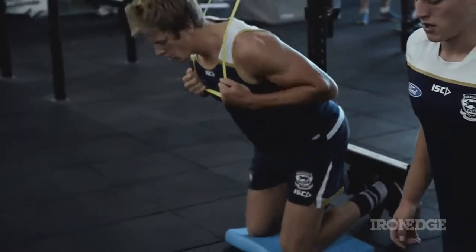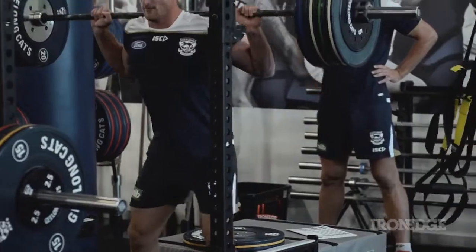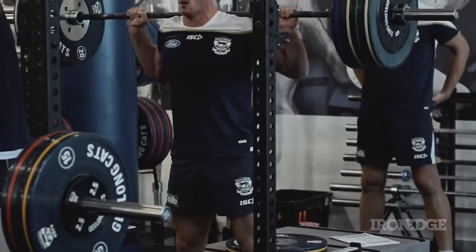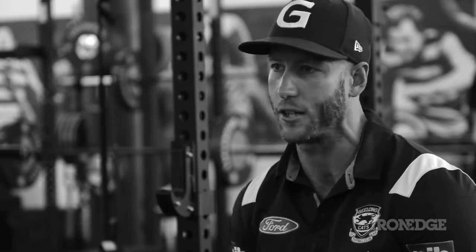My name is Chris Dennis and I'm the strength and speed coordinator from Geelong Football Club. At the end of last season we went to redo the gym here, just to make it a lot more functional. Before we had a lot more commercial equipment; now we've gone for a more functional gym. At times we have 46 guys going through this gym at once, which when you add that up week after week, day after day, it gets a lot of use.